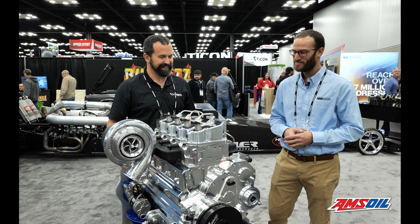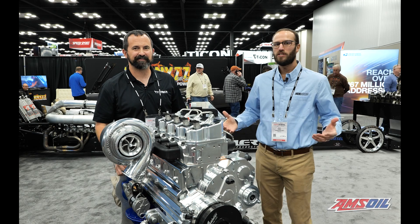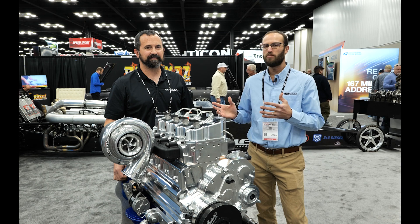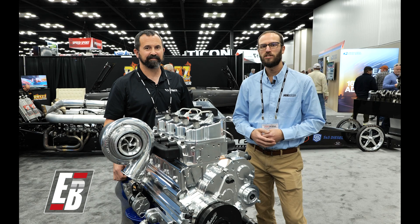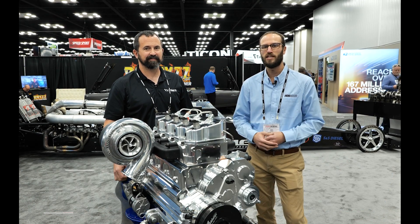I'm definitely interested in knowing that — very cool. Jeremy, always a pleasure. Guys, we appreciate all of you watching this episode of Diesel of the Week. Make sure you're checking out everything that Jeremy and his team have going on at Wagler Competition. And as always, make sure you're checking out enginebuildermag.com for more great engine content. Thanks for watching — we'll see you next time.